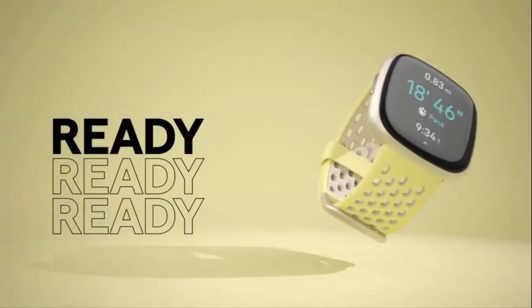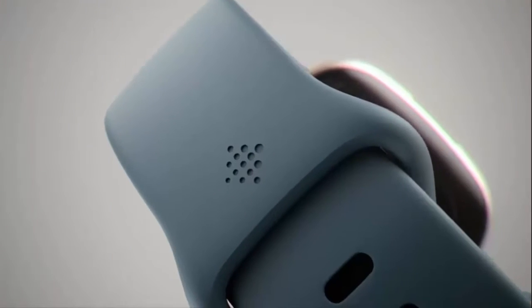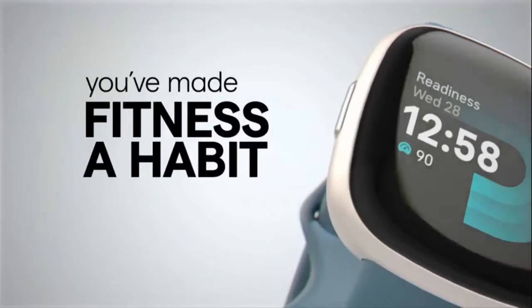Maintain a Healthy Body and Mind: Daily Stress Management Score, Reflection Logging, SPO2, Health Metrics Dashboard, Guided Breathing Sessions, Menstrual Health Tracking and Mindfulness Content.